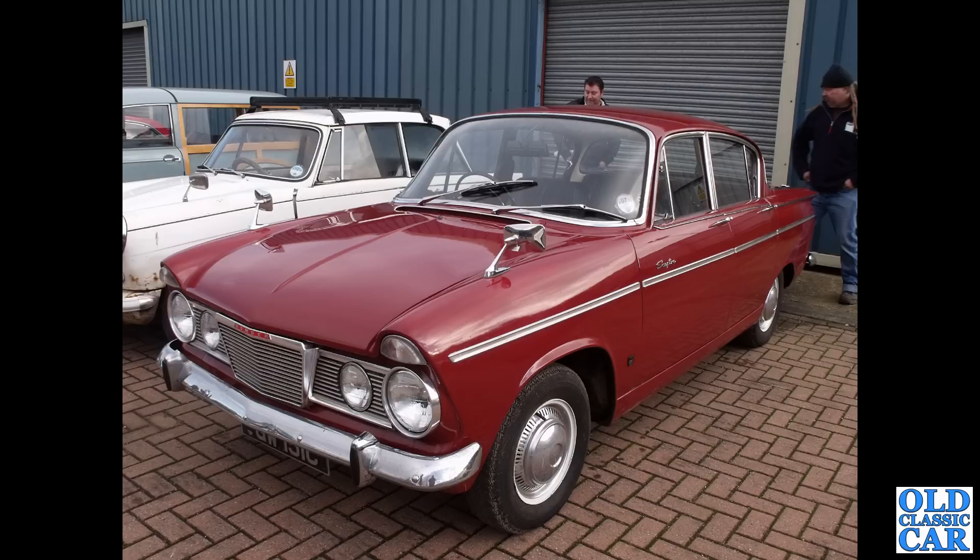Back to Donington Park again and we've got a 1965 Sceptre — quite a rakish looking car. The links to the Hillman Super Minx are clear to see.